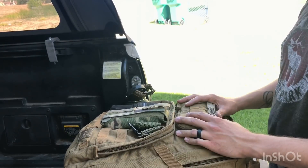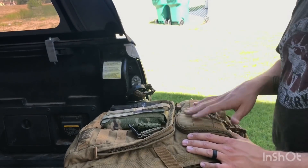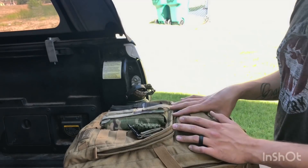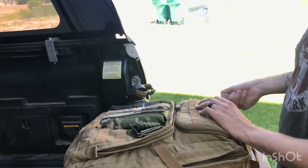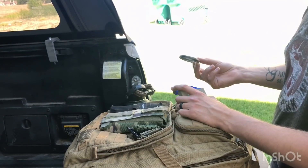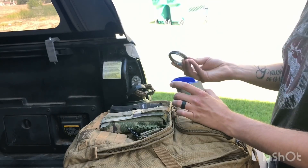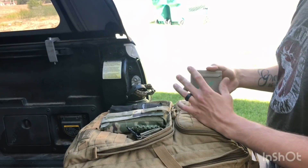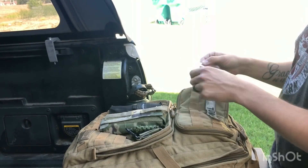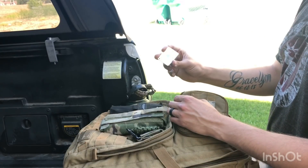Moving to the two top pouches — one for fire, one for other basic supplies. Starting with this pouch: I have snare wire. I carry food in the truck and in this bag, but if we're out longer than expected, I can set up traps with the snare wire. I'll also have my rifle with me as a backup plan.